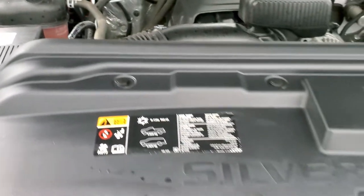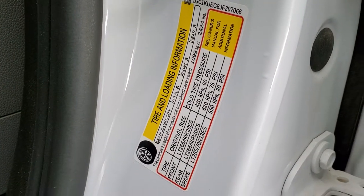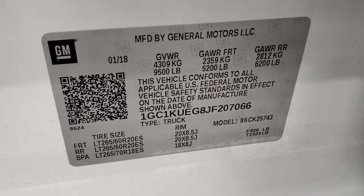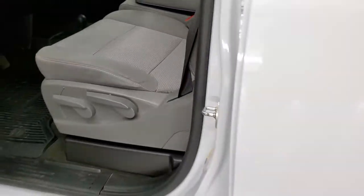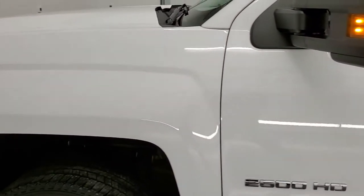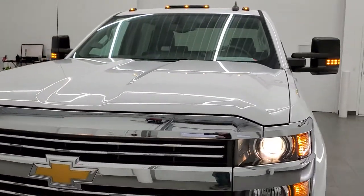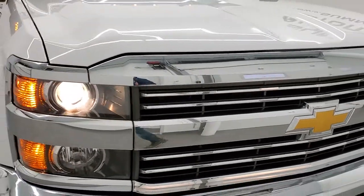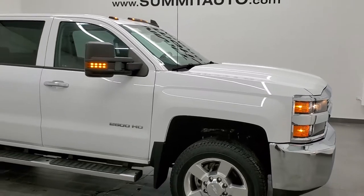I did want to show you the door stickers — I've been told to always show those. There is your tire and loading information and your VIN sticker right there. I also wanted to show you that all the headlights are working and the cab lights as well.